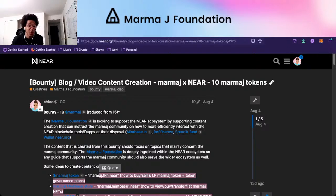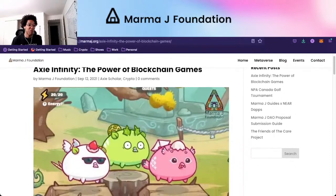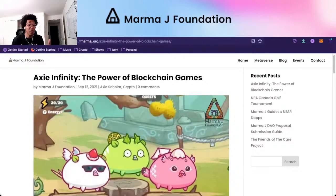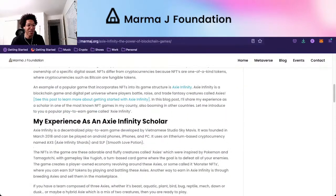You can write about whatever you'd like. On the MarmaJay blog right now, we have a couple of Axie scholars from the Philippines — they play Axie Infinity on our account and earn funds that way. One of them wrote a blog post: Axie Infinity — the power of blockchain games. The idea is this will support the MarmaJay Foundation, not only because people understand what's happening with the foundation's Axies, but also they'll have a better understanding of how blockchain gaming works.